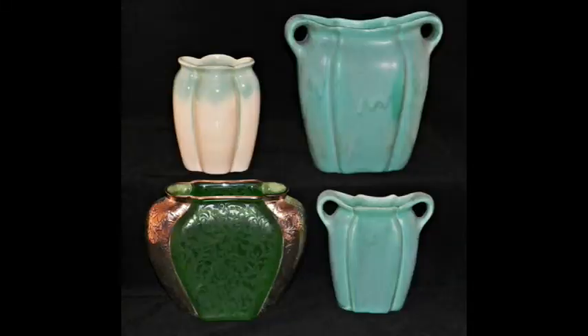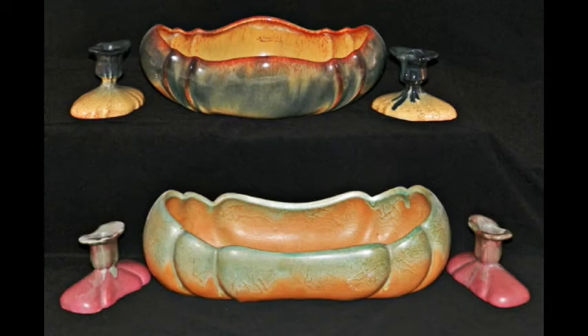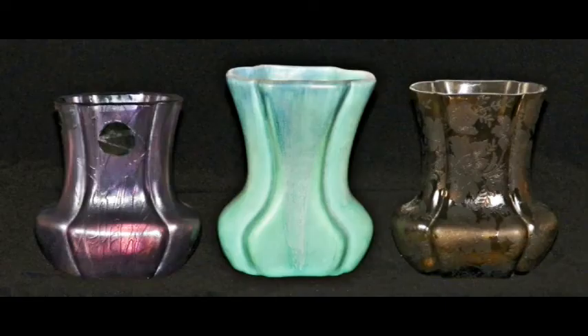By adapting his designs from Consolidated Glass Company's 2200 line, Ruben Haley also produced melon vases for Muncie Pottery. Here we can see the glass example on the lower left, with the rest being Muncie. I strongly suspect that Ruben Haley also designed two console sets for Muncie Pottery, as they have very similar designs. Comparing two glass vases to the center Muncie pottery vase, the similarity is striking.